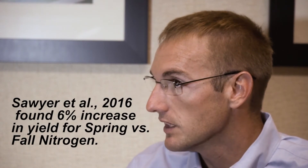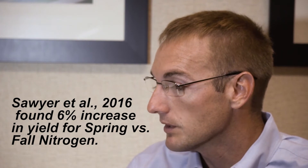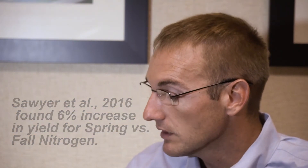A more recent study conducted by Iowa State University for three seasons from 2007 to 2009 found that corn yields were increased by 6 percent if nitrogen was applied in the spring as opposed to in the fall. So not only can farmers expect higher returns from higher yields, but they might also expect higher returns from using a little less nitrogen fertilizer.